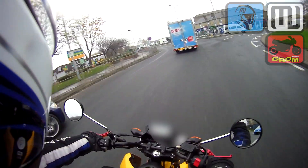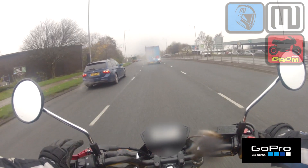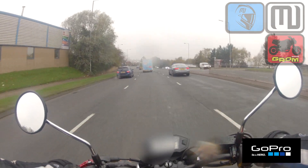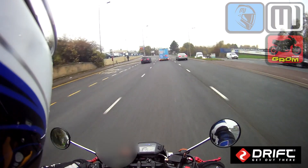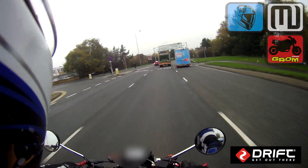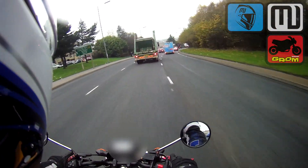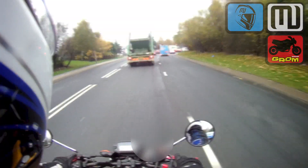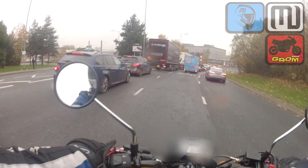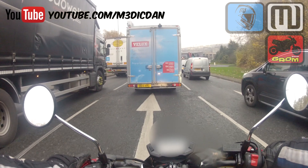We're running both GoPro and Drift, recording the same thing from different angles. The GoPro is the one that's going to be recording the larger part of the Grom, whereas the Drift, stuck on the side of my helmet, is obviously recording the majority of what you see on the road. From a Grom point of view, I think the chest harness is particularly good because it not only captures the road, but you also get a pretty decent view of the Grom itself.